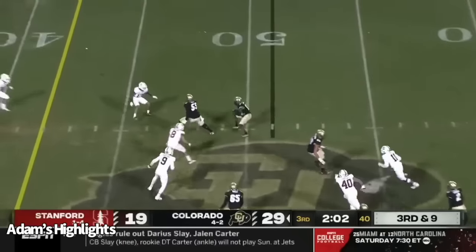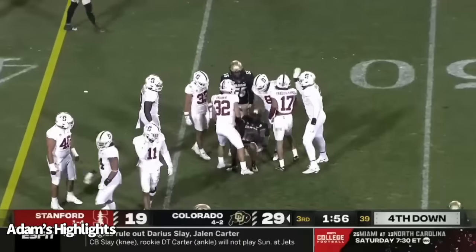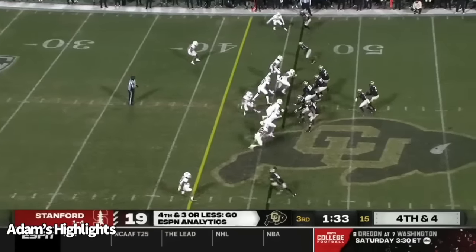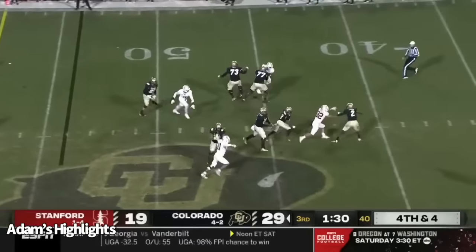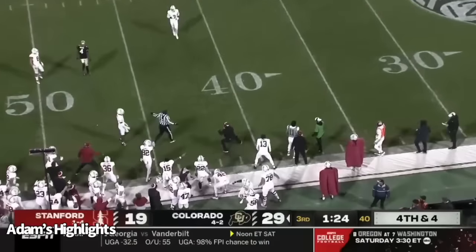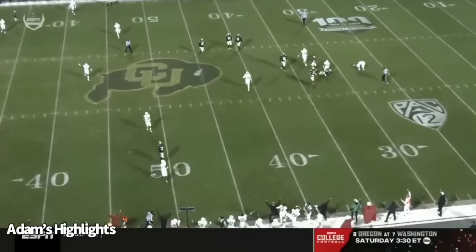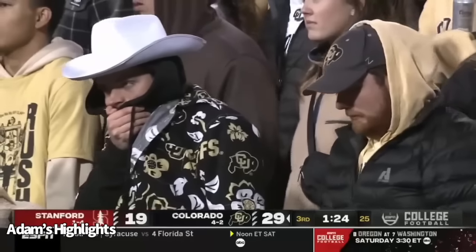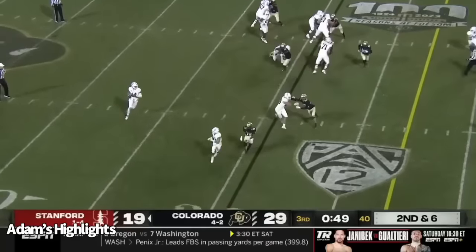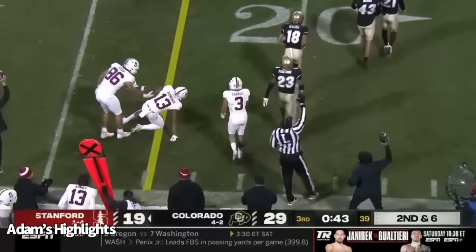Personal foul, unnecessary roughness on defense, 15-yard penalty, automatic first down. That's the composure part of the game. Daniels double move going through his progression — complete at the 8 and out of bounds at the 2-yard line. It's Bachmeier — runner gonna keep it. Touchdown, Stanford. Justin Lamson with his first score of the night. Travis Hunter trying to figure out what is happening right now, along with 52,000 of his friends.